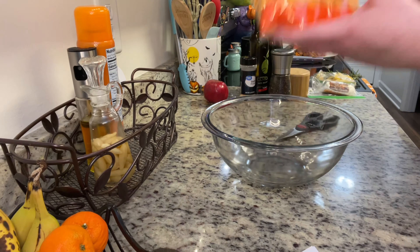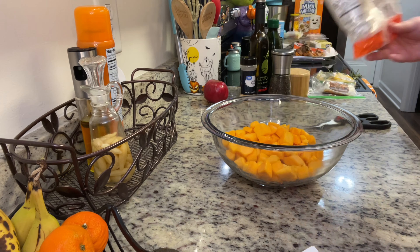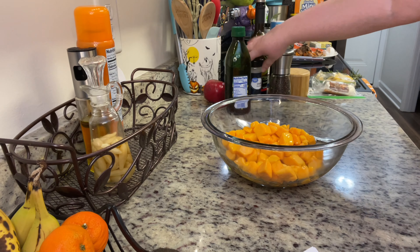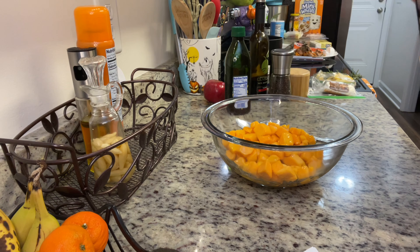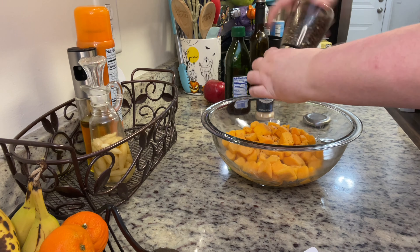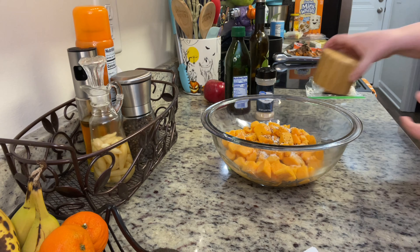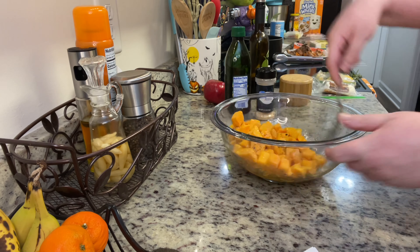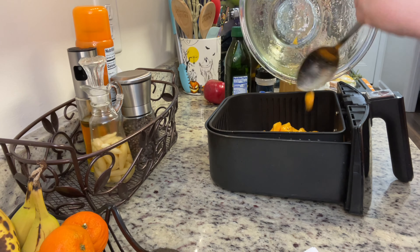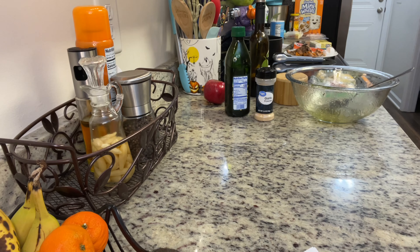We're going to start by roasting the butternut squash. The recipe says to do this in the oven, but I'm going to use the air fryer. To the squash cubes I'm adding some olive oil, garlic powder, salt, and pepper, then giving it a toss to combine. The seasonings are on the simple side, but we'll add lots of other yummy ingredients. Once combined, I place it into my air fryer basket and air fried at 400 degrees for about 15 to 18 minutes, shaking the basket halfway through, until the squash is tender and golden brown.